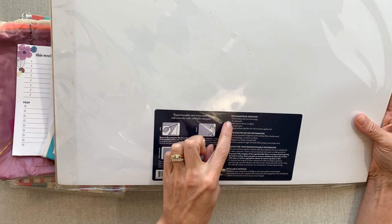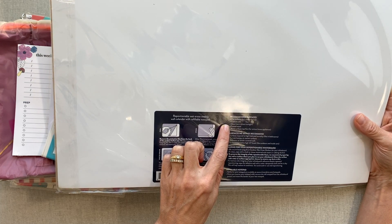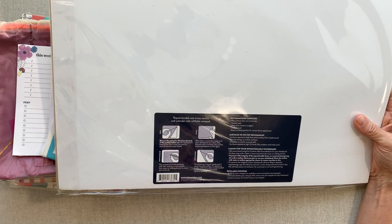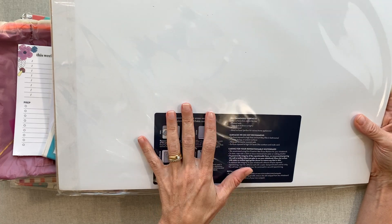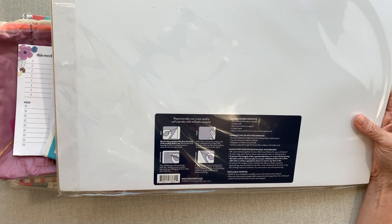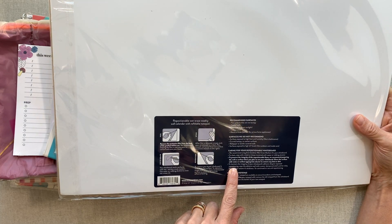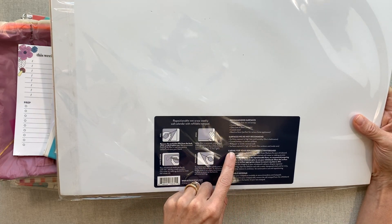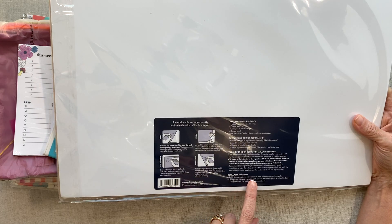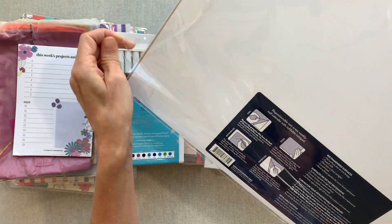The surface recommendations include flat non-bumpy surfaces, coated walls, glass, non-direct sunlight, coated wood, and metal surfaces — perfect for various home appliances. So it could definitely go on the side of your fridge, or if you have a big enough magnet board or whiteboard in your office, this could stick to that. They also mention a refillable notepad, and they will be selling refills, so make sure you keep those instructions.